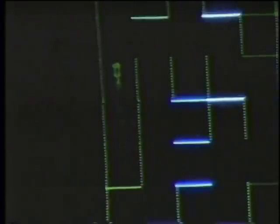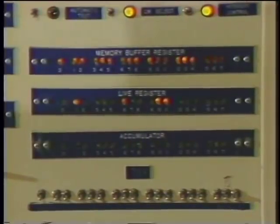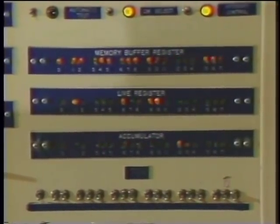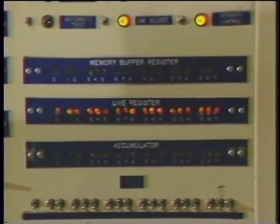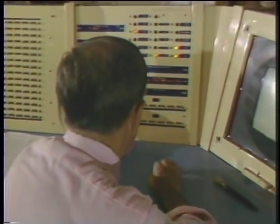The TX-0 was built at Lincoln Laboratory and the notion was to test two ideas. One was transistorized circuitry and the second was to test a very large memory. It did that very well and then it was moved to MIT for real use. But its role really was as a circuit tester and a memory tester.